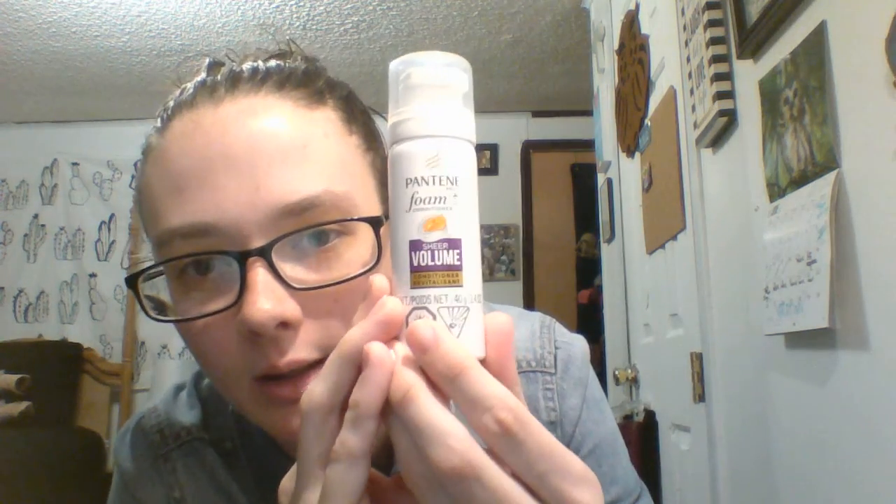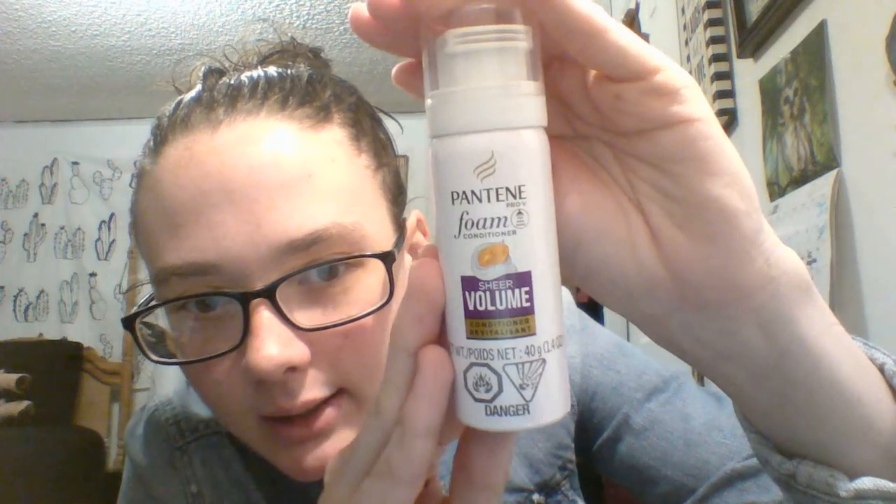I wanted to try this but wasn't going to buy the big one because I'm cheap, but I got it here. It's Pantene foam conditioner. I'm going to open it and smell it — that is nice, it smells kind of fruity. It says shake well, apply a palm-sized amount of air-light foam into wet hair after shampooing, then rinse off. I've been trying a little harder with my hair care regimen so we'll see how it works.